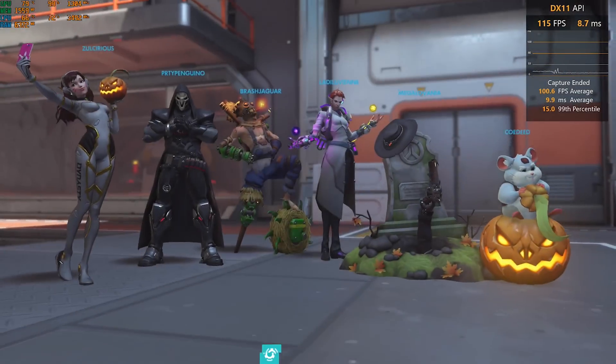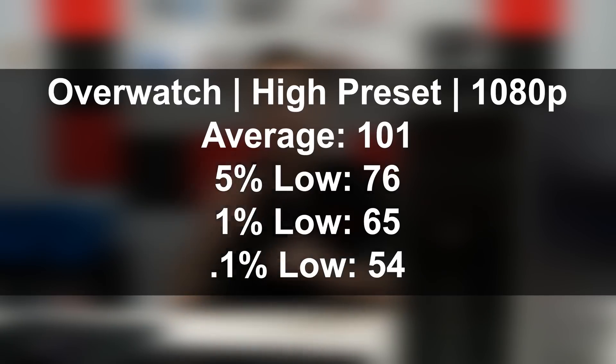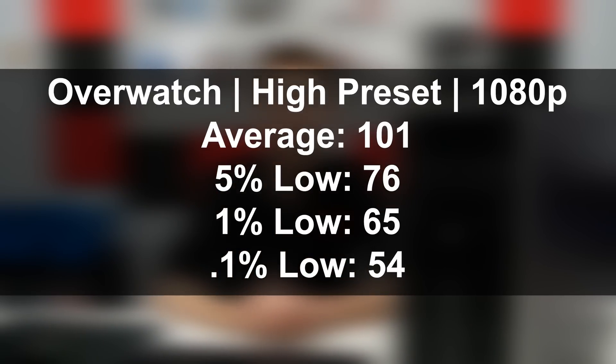We averaged just barely over 100 FPS with this title running at full 1080p on the high preset. I'll throw the full statistics — including 1% and 0.1% lows — up on the screen. I was very happy as the end user with the performance. To be clear, Overwatch is a fairly easy game to run at high frame rates, but Apex Legends, Fortnite, and even PUBG are all going to run at pretty good FPS. You're going to be able to get all of those to 60 FPS at 1080p, though you may have to fiddle with settings a bit — some on high, some on medium — but you'll hit that 60 FPS mark no problem with this setup.